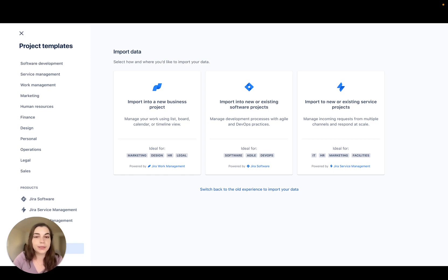Coming soon is our new Asana importer. Bring every team's projects onto the Jira that's right for them and watch the productivity and collaboration take off.